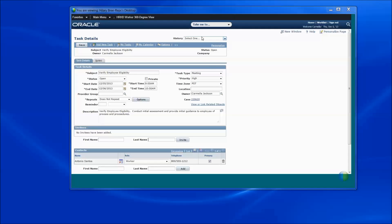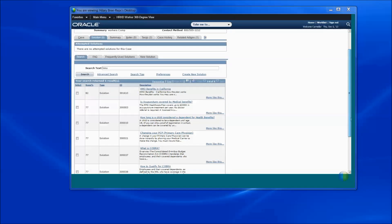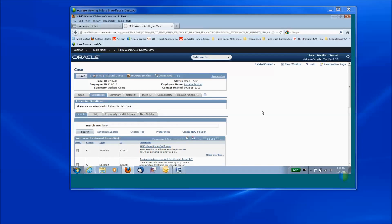From an agent-facing perspective, there's task management and knowledge management. You can look up your FAQs, frequently used solutions, or simply type in something and do a search. It can bring up solutions that can be a link within a PDF or render and spider out to a website. Agent-facing. To round out the presentation, I'd like to end from an HR service center perspective — the self-service side.